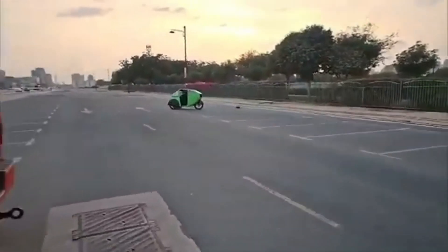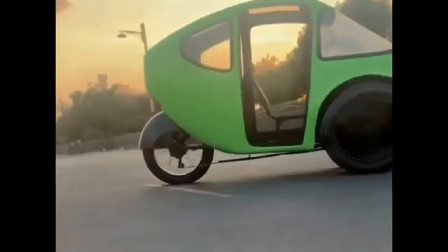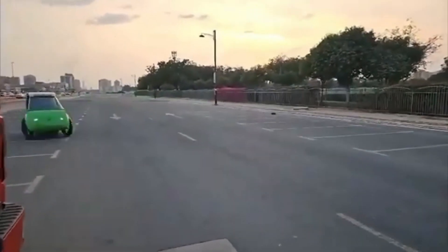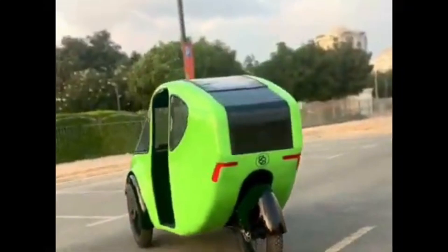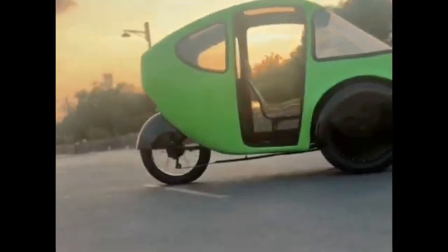First up, let's talk design. The PBL 2.0 features a fully enclosed body made from eco-friendly, lightweight materials. It offers protection from the elements, making it perfect for year-round commuting. Its aerodynamic shape reduces drag, giving you a smoother and more efficient ride. Plus, the enclosed cabin keeps you warm and dry, no matter the weather.